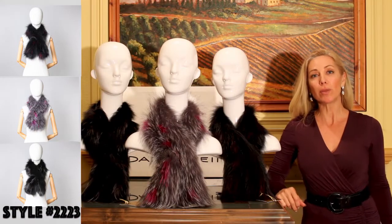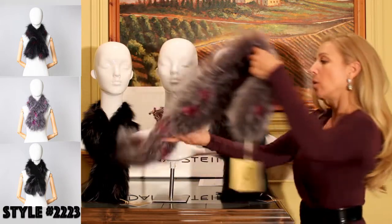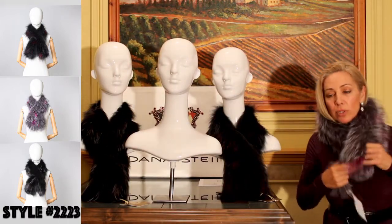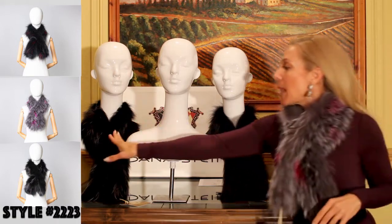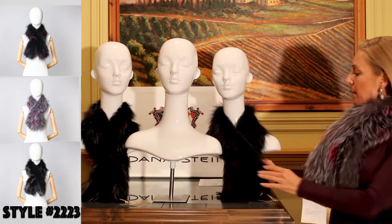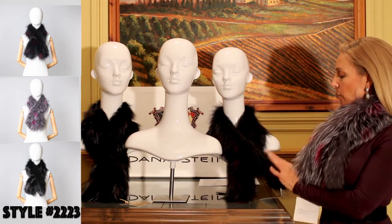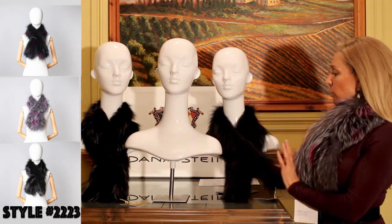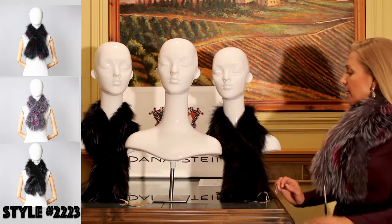Style 2223 is a knitted silver fox scarf in three colors: natural silver fox with hot pink accent, black with natural silver fox accent, and midnight blue with a beautiful red accent. In production, the red is going to be a little bit brighter so that it shows up and has more contrast. The price point is $85.